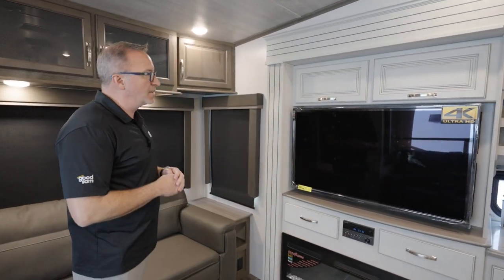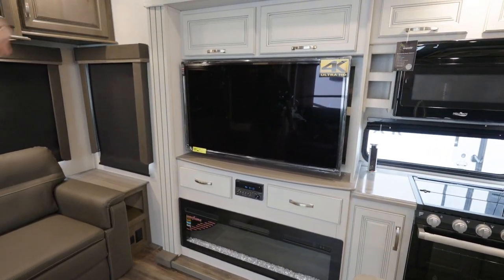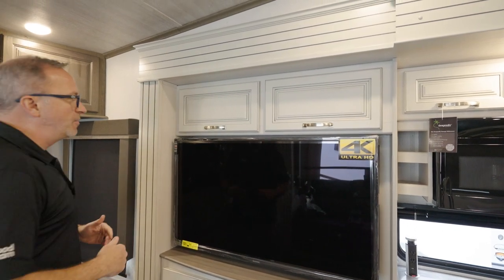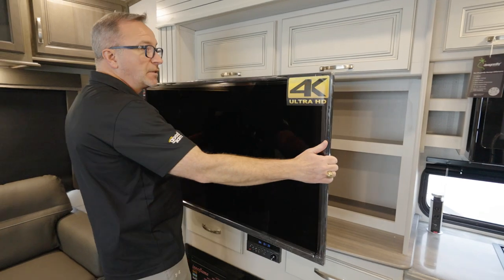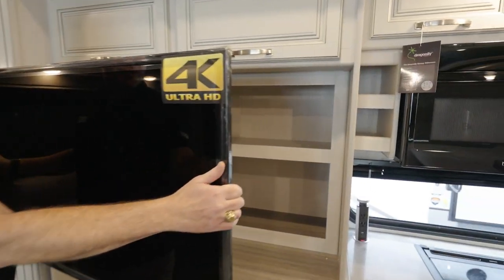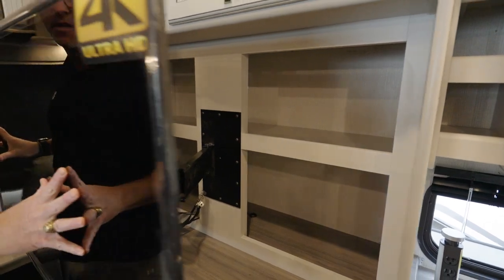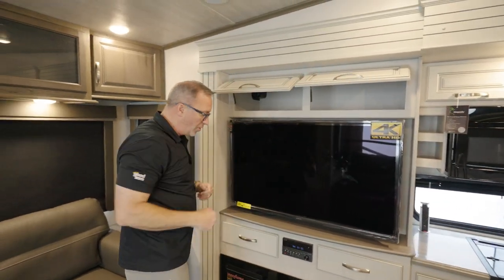Over here on the entertainment center, you're going to see that rustic yet modern decor with the whitewash theme of the driftwood decor that Cougar has done for 2023. You've got a 4K TV, which is on a swivel and even has more storage in the back — great space for components, board games, whatever you want. You even have storage up top that is strut supported.